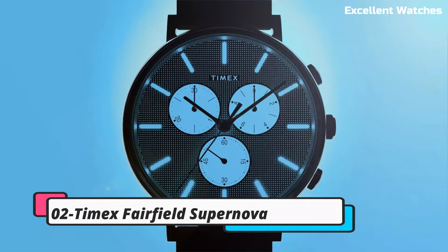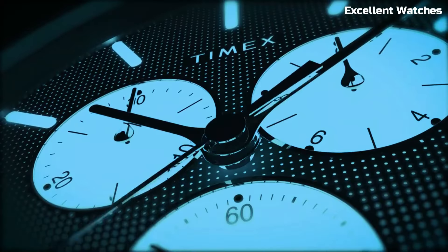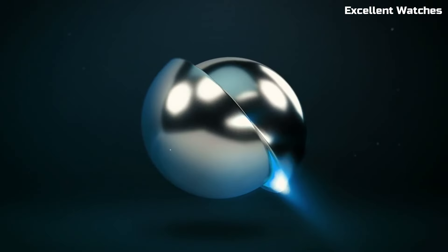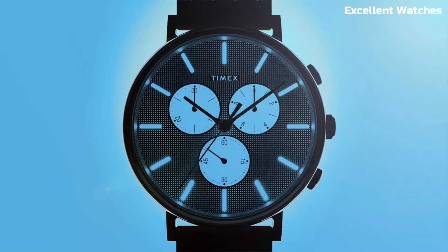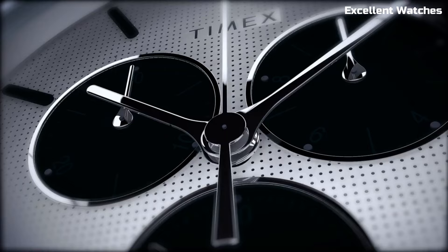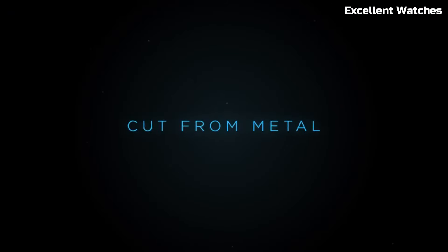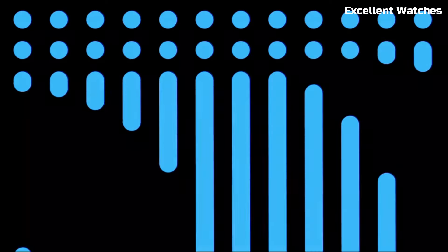Number 2: Timex Fairfield Supernova is a dazzling timepiece that seamlessly blends style and functionality. With its sleek design and a captivating starry dial, it's a perfect accessory for those who appreciate both fashion and precision. This watch boasts a reliable quartz movement. Its comfortable leather strap and water-resistant feature make it suitable for everyday wear, and its Indiglo backlight keeps it easily readable in low-light conditions.